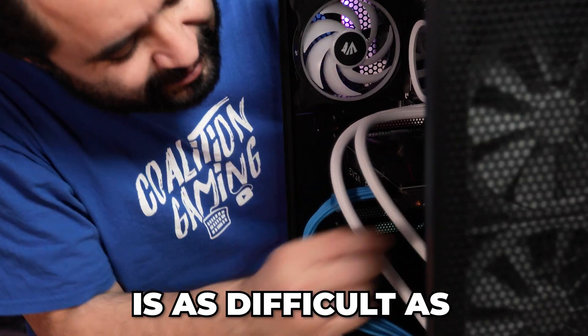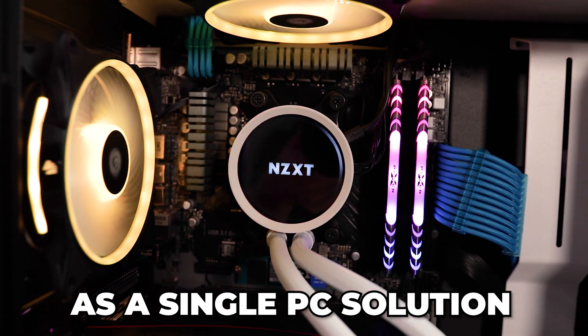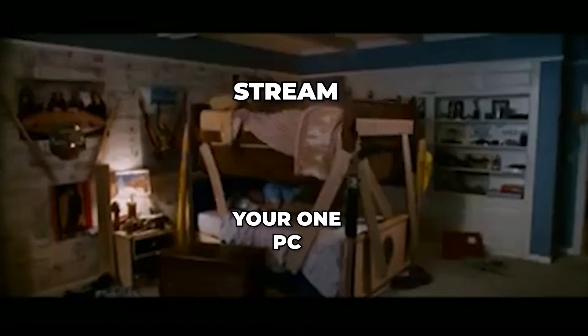Building a gaming PC is as difficult as it's ever been, and if you want one that can both game and stream as a single PC solution, you need something extra strong. Today I'm building a PC strong enough to do both. My name is Chris, this is Coalition Gaming.